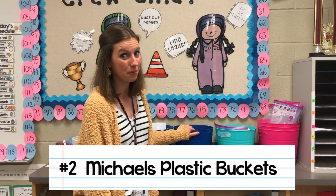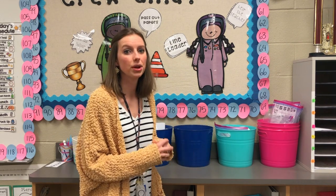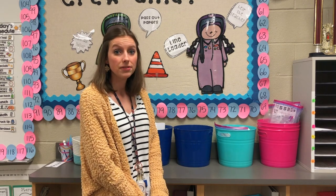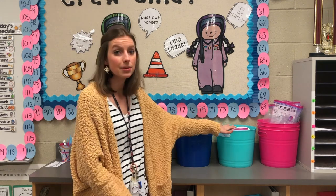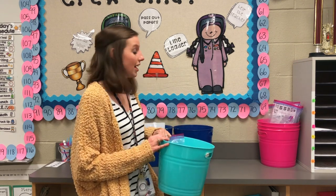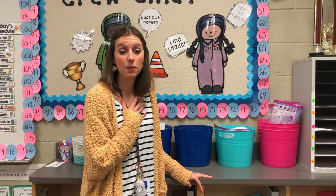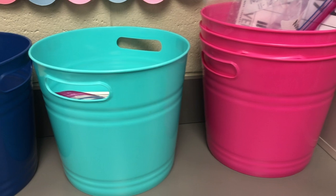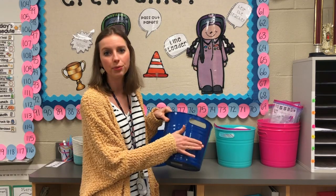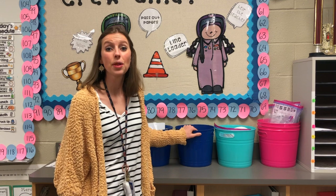My second must-have are these awesome buckets from Michaels. I have them in multiple different colors — dark blue, teal, and pink — because every year around summertime they come out with different colors. I mostly use the buckets to hold math games, since our math curriculum has a lot of different games students play throughout each unit. I place the materials for a specific game inside each bucket so at cleanup time students just come put their materials in the bucket. You can also use dry erase marker on the front to quickly label them.